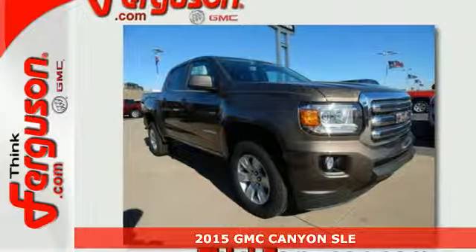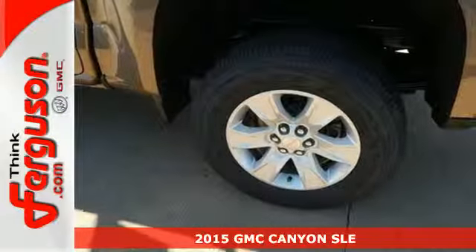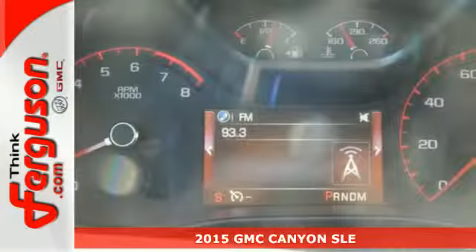It's a 2015 GMC Canyon. If you're in the market for a mid-size pickup with big truck capabilities, this is the one for you.